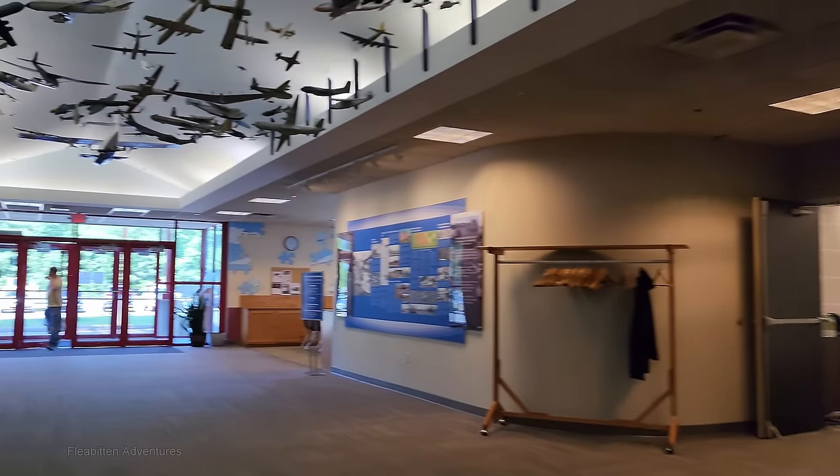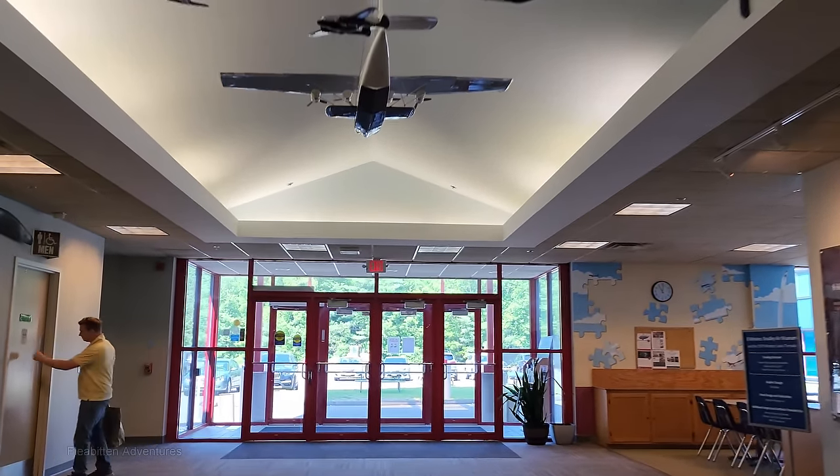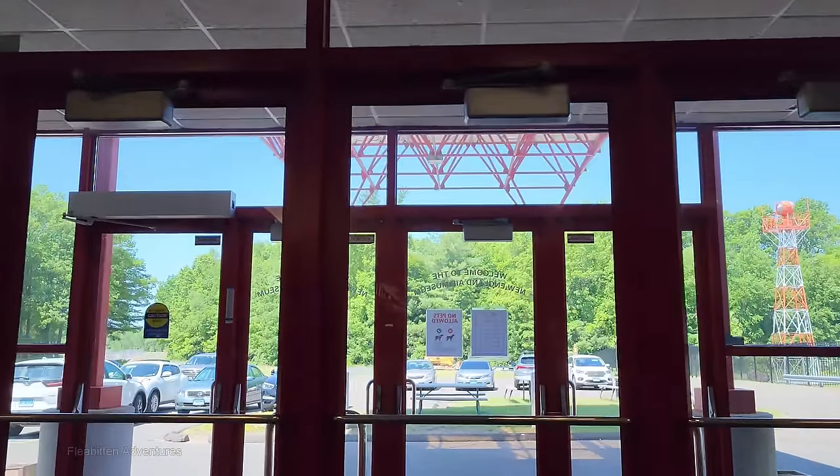And there you have it — that's the New England Air Museum in Windsor Locks, Connecticut. I hope you liked the video. If you did, please give me a thumbs up, subscribe to my channel, leave a comment, and hit that notification bell. Thanks for watching, and I'll see you next time.